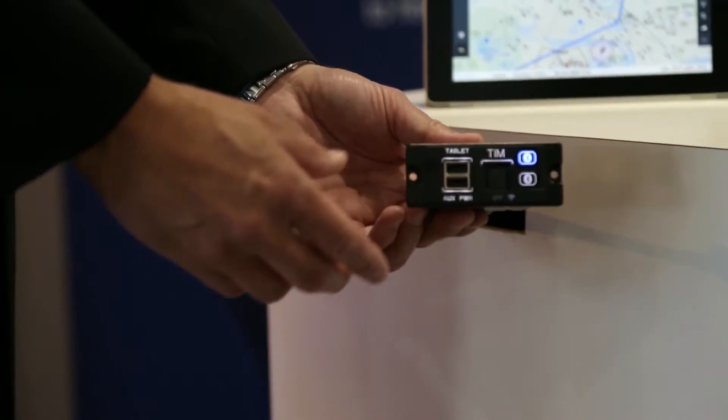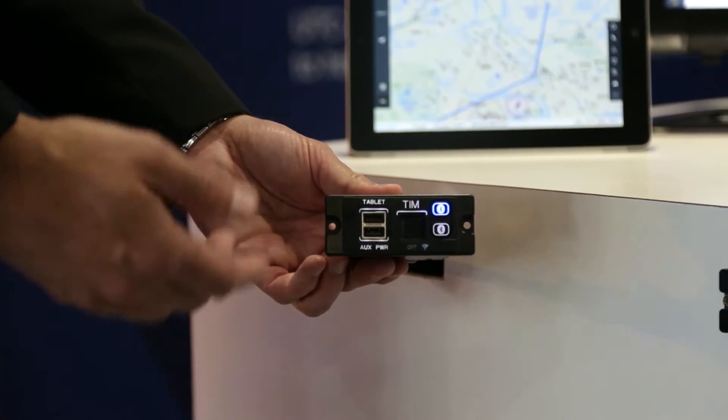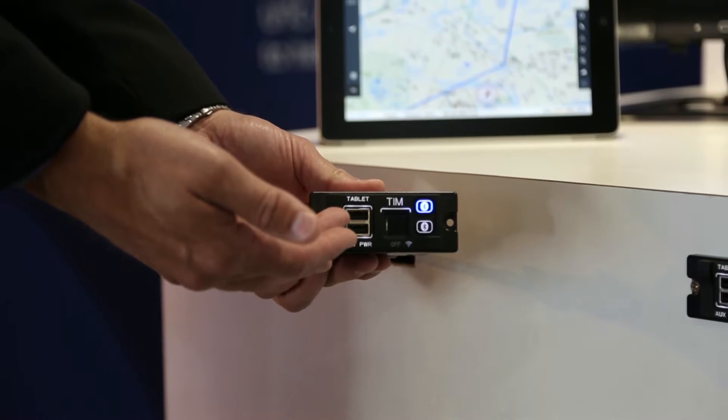This is the tablet interface module, which connects the pilot's mobile devices to the aircraft system. It does it through Bluetooth or USB.